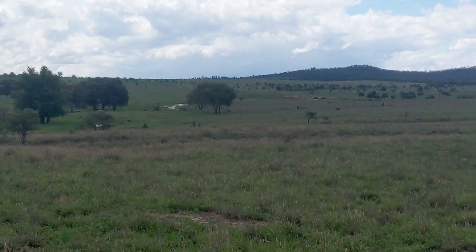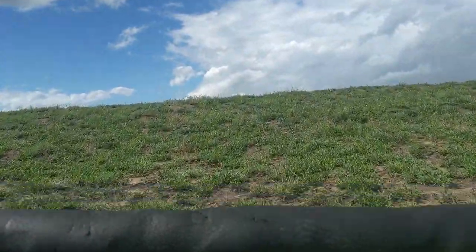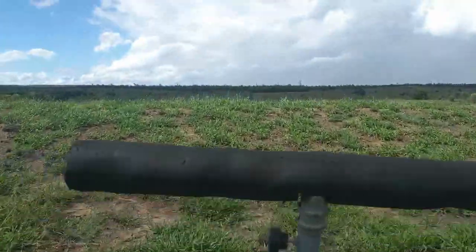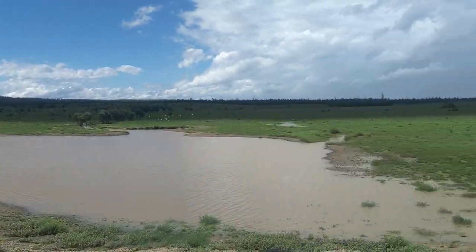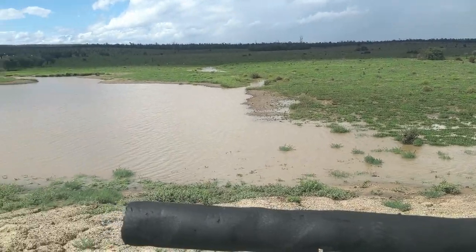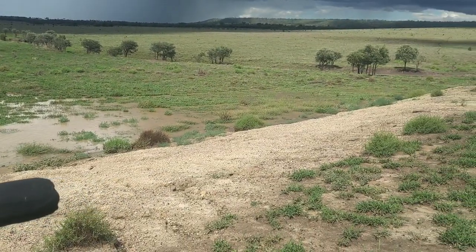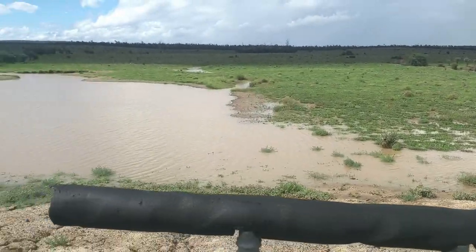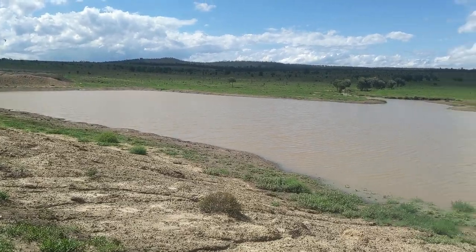Looks like the dam's filled up. Got a bit of a nice look. She's overflowing. Good to have all these dams filled again.